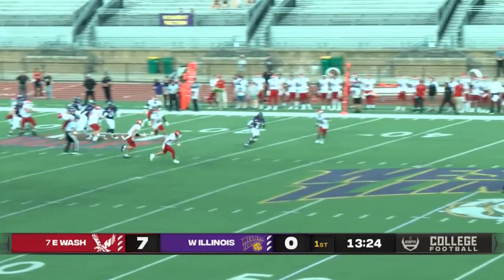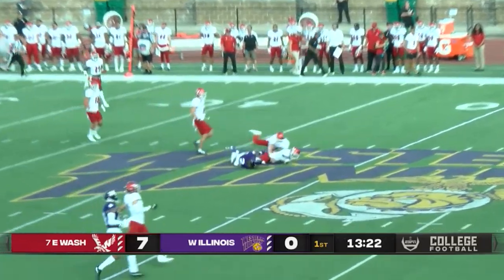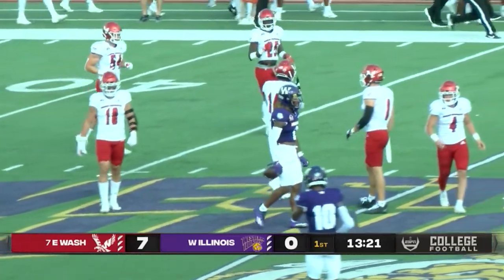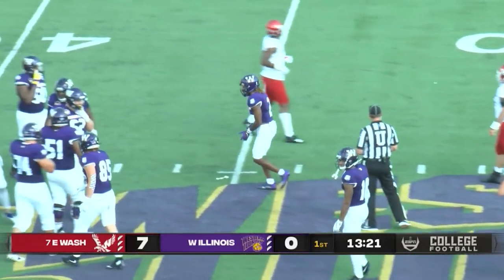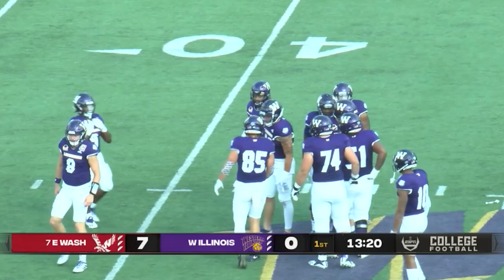First play, this is a little RPO, and good lord, look at that. First play of the game, a completed pass, and a first down for the Western Illinois Leathernecks. That would be Dallas Daniels.